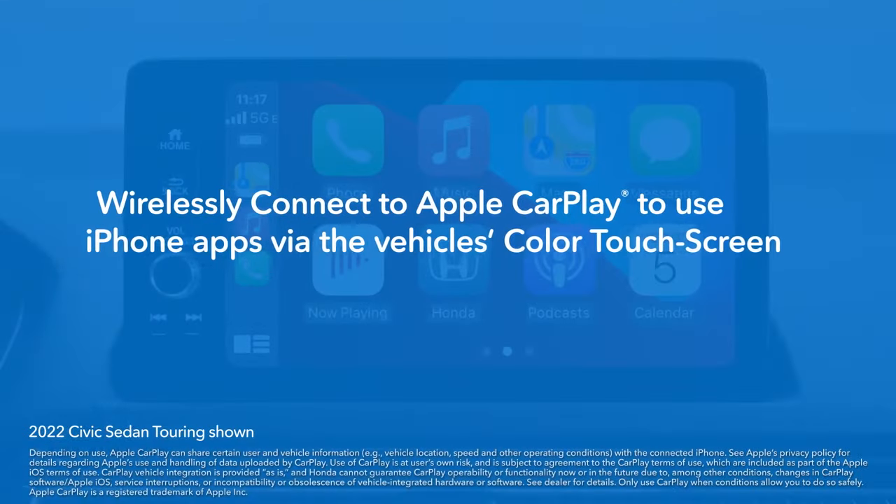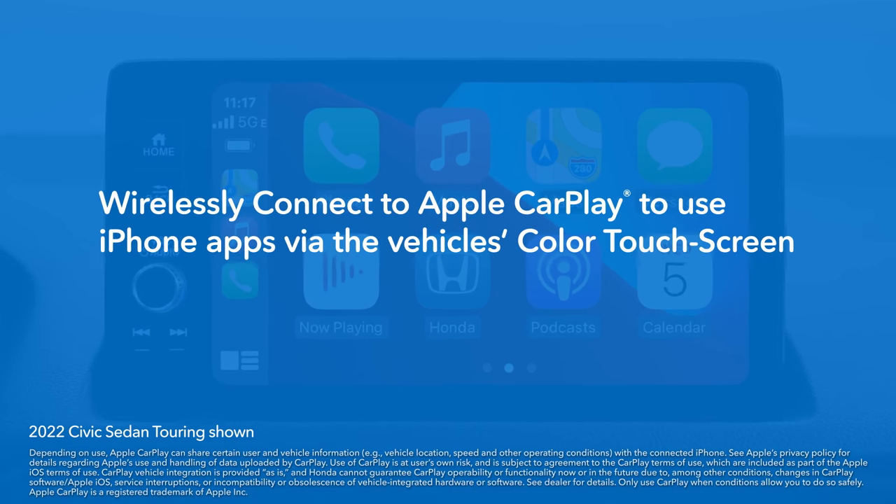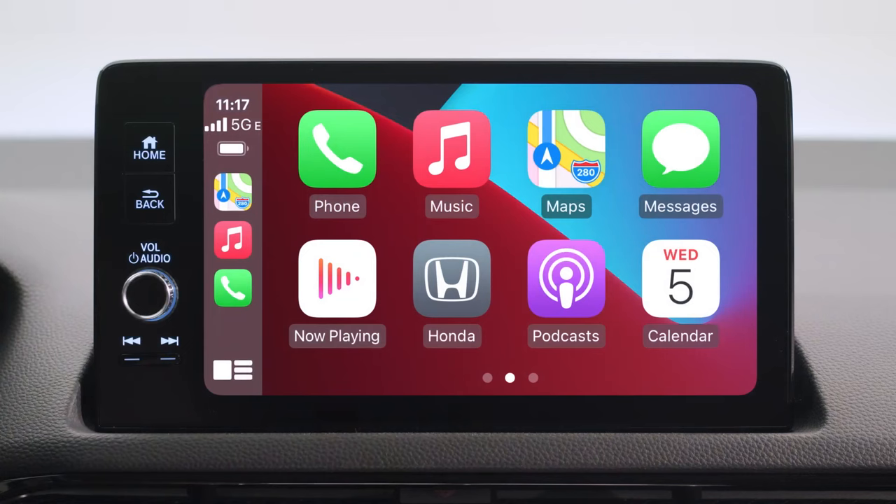With wireless connectivity now standard in the Turing trim, you can easily and conveniently connect your iPhone to Apple CarPlay. When you connect an Apple CarPlay compatible iPhone to the vehicle wirelessly, you can use the color touchscreen instead of the iPhone display to make a phone call, listen to music, view maps, and access messages.